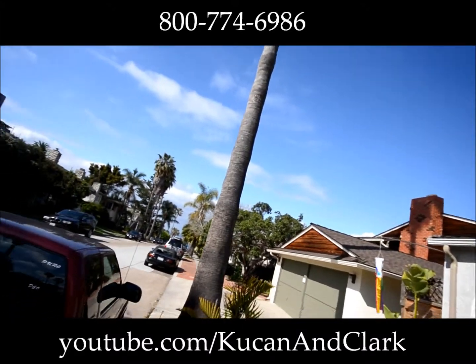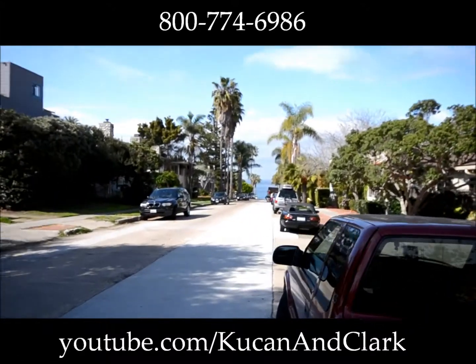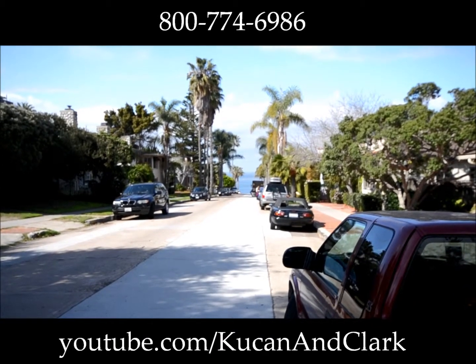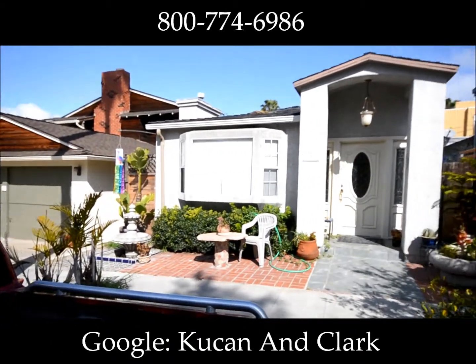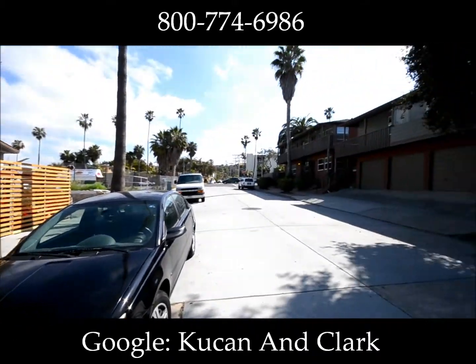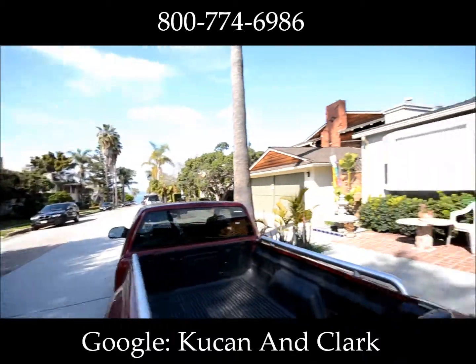It's kind of hard to see with this lens, but right down at the end of the block there, that's all ocean property and it's one of the best surfing spots in the country. So this is an amazing, amazing little neighborhood. Walking distance to shopping and everything else you need around here.